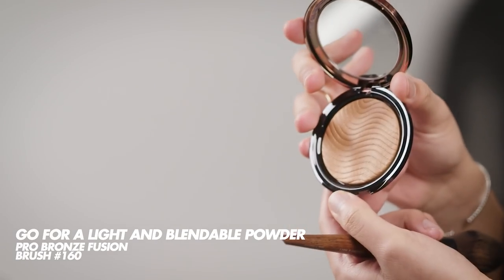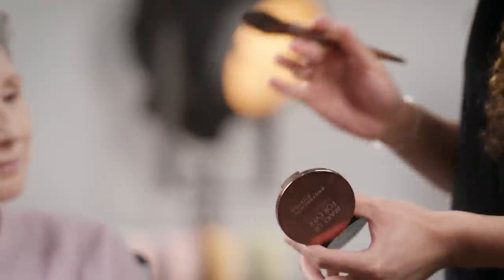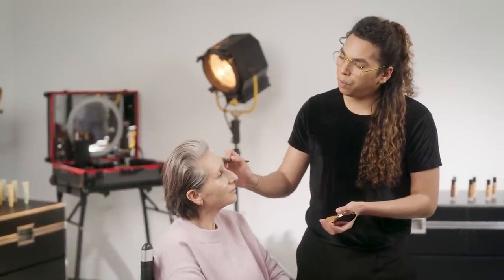Mistake number four is to use too much bronzer on the skin. If you put too much bronzer, it can lead to a darker complexion and is going to make you look older. Here I'm using the Pro Bronze Fusion bronzer — it's a compact powder with a gel-like consistency, very easy to blend. I'm swiping my brush around a few times, then applying the product on the perimeter of the face, a little bit on the forehead, just underneath the cheekbones, and on the jawline. It adds a little bit of color and definition to your face and accentuates your face structure.